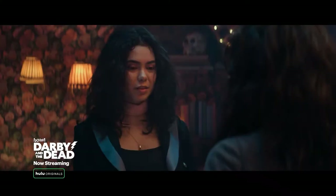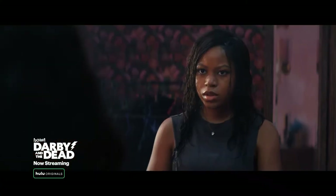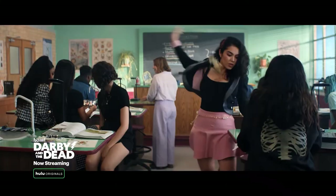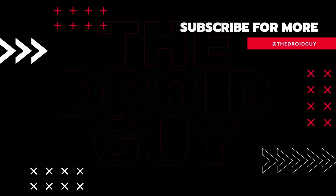Fix number seven: reinstall the Hulu app. One of the reasons why the Hulu app will crash is because it has bugs. To fix this, you will need to uninstall Hulu then install Hulu again. If you found this video helpful, please leave a like or comment, subscribe to our channel, or share this video with your friends.